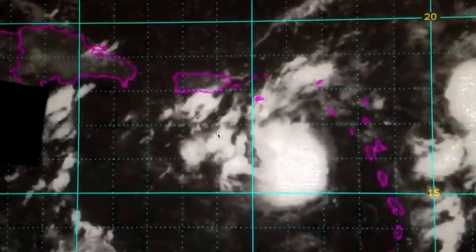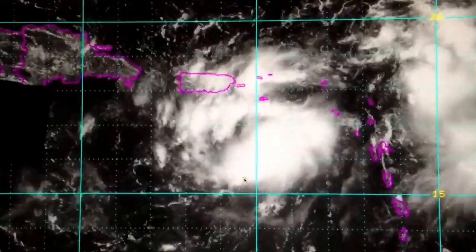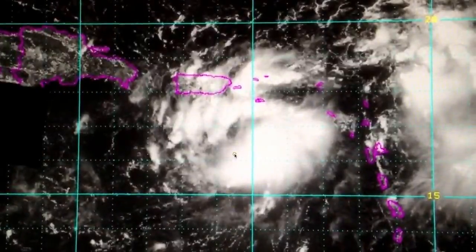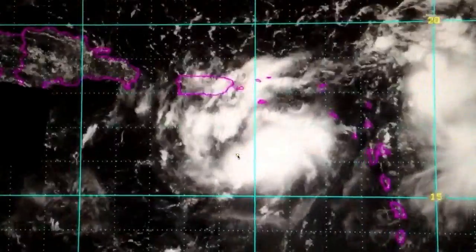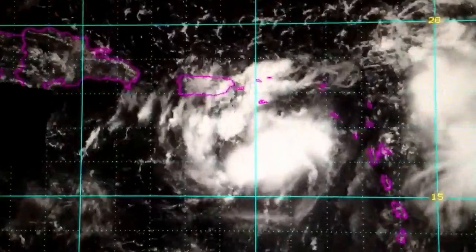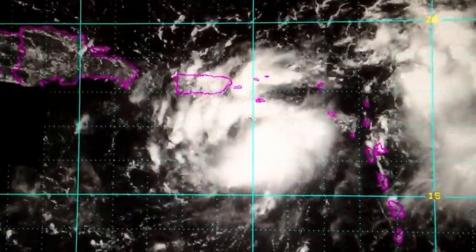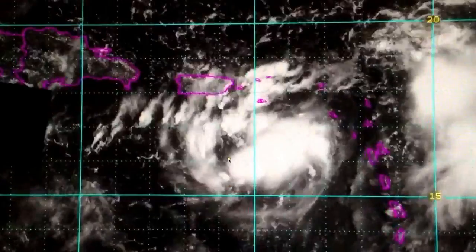Hi everyone, thanks for tuning in to this brief video update on INVEST 97L, recorded at 1pm Wednesday, September 4th, 2013. It certainly appears we have a developing tropical depression here just southeast of Puerto Rico. You can see INVEST 97L is becoming better and better organized as the day progresses.